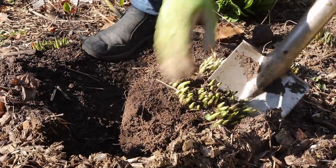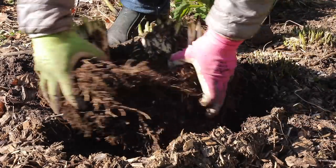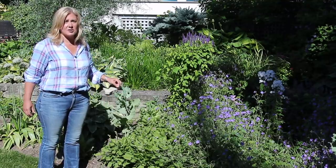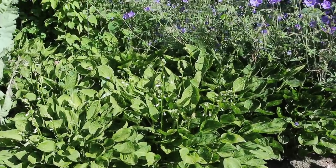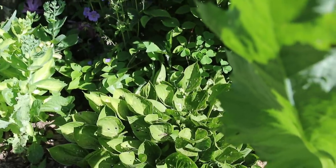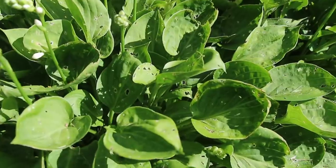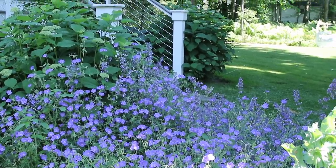Down here you might remember that in one of the videos I divided one of these hostas — I think it's Tea Cups — using a rather brutal method of just whacking it in half. The original line of hostas is in front and the division is behind it. The division is slightly smaller, which you'd expect, but it looks exactly the same: budding up, going to flower, and has suffered the same amount of slug damage as the others. The division worked beautifully.